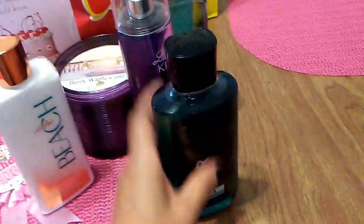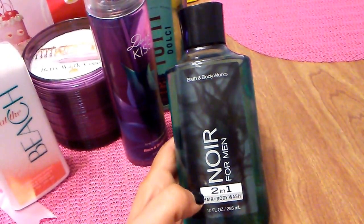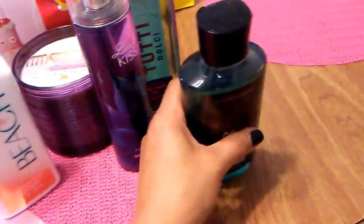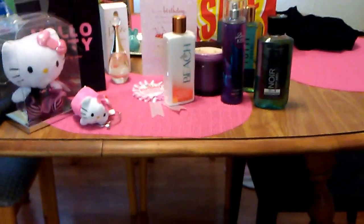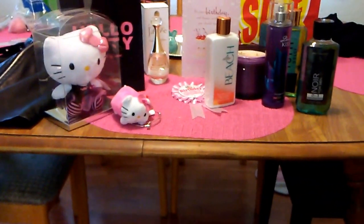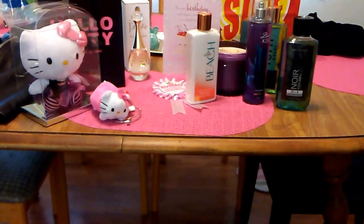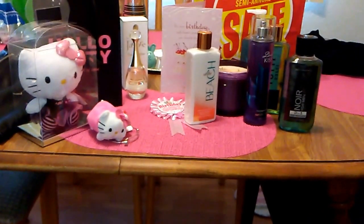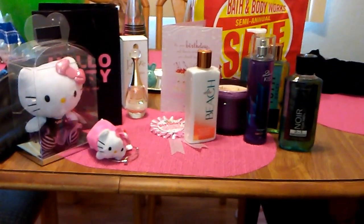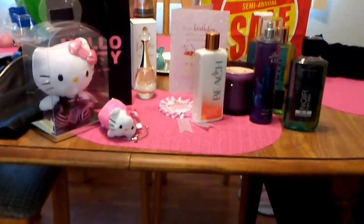My boyfriend got himself a two-in-one hair and body wash for men — Noir for men — and it smells like mahogany, very woodsy and very masculine. So I wanted to show you really quick what I got yesterday for my birthday. We also went to see Wonder Woman and went to the Cheesecake Factory — Wonder Woman was a great movie and my birthday all around was pretty cool. Thank you so much for watching and please leave a comment or subscribe. I hope everyone is having a great day or a great evening. Thank you.